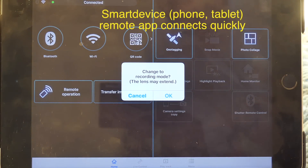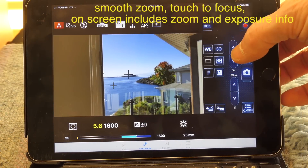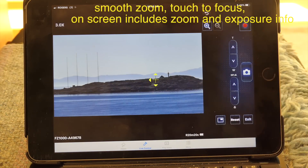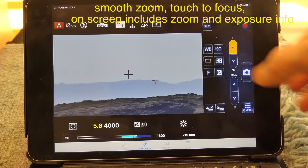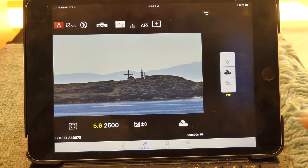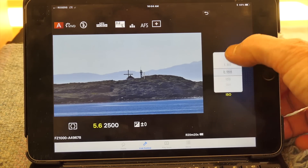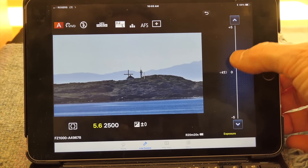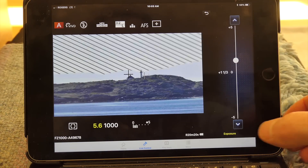A nice complement to the Lumix menu is the smartphone app provided by Panasonic. It quickly connects to the phone — either a smartphone or iPad can be used — and provides a nice big live view display. The telephoto control is smooth and there are numerous settings that can be adjusted on screen, including white balance, ISO, exposure control, shadow and highlight adjustments, file type — raw or JPEG — and switching between video and stills.